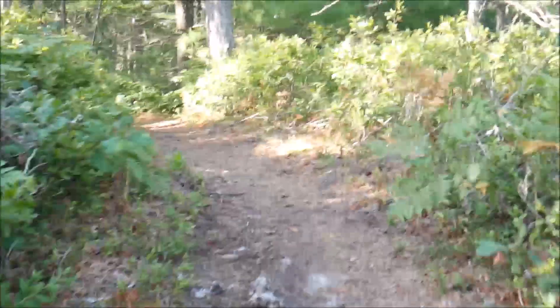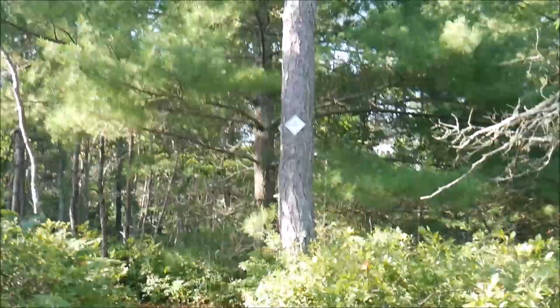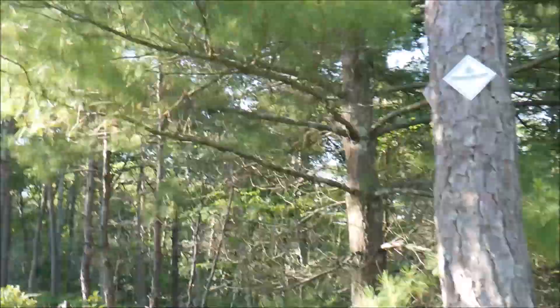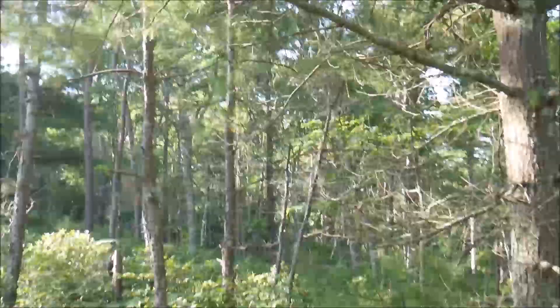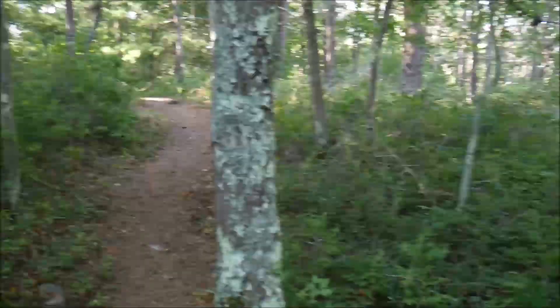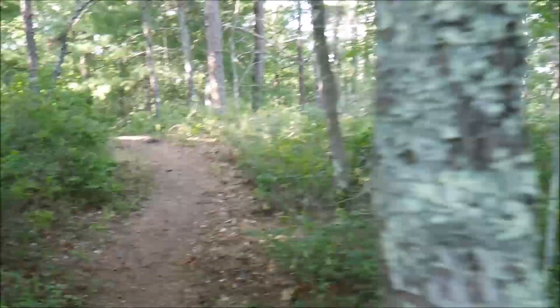It is 8:09 a.m. — got out early because of the heat advisory today. So let's hope it doesn't get too hot. This trail is really windy going uphill and that's a lot of fun. I like that.